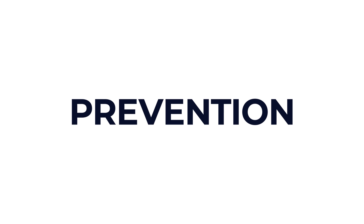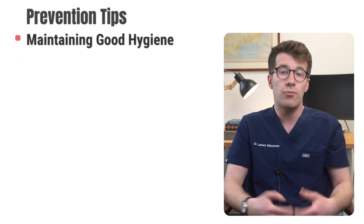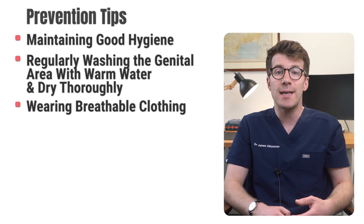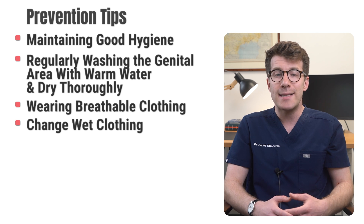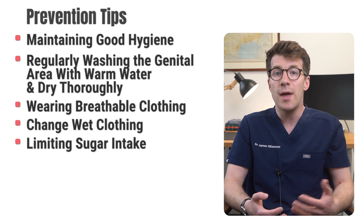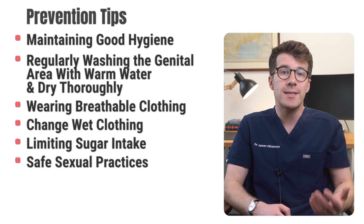Preventing genital candida involves maintaining good hygiene and making some lifestyle adjustments. Regularly washing the genital area with warm water and drying it thoroughly, wearing breathable clothing such as loose-fitting cotton underwear, and avoiding prolonged moisture by changing out of wet clothing promptly are really effective. Limiting sugar intake can help prevent fungal overgrowth, and safe sexual practices such as using condoms can help reduce the risk of transmission.